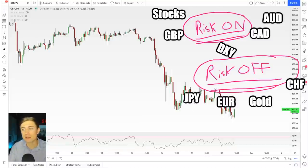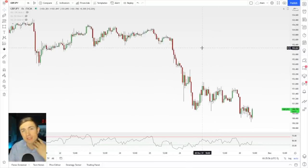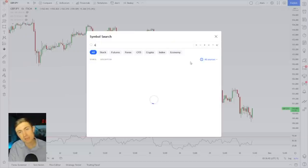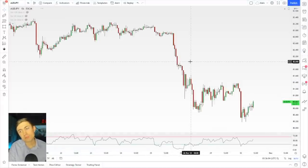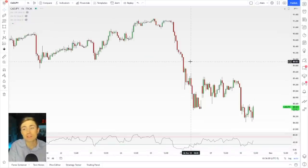Just know that the big catalyst here for the yen right now seems to be the very same thing that is causing the US dollar to come down and a lot of these other commodity currencies to come down. For example, AUD/JPY coming down really hard, NZD/JPY coming down, CAD/Yen getting absolutely sloshed — just getting destroyed here.